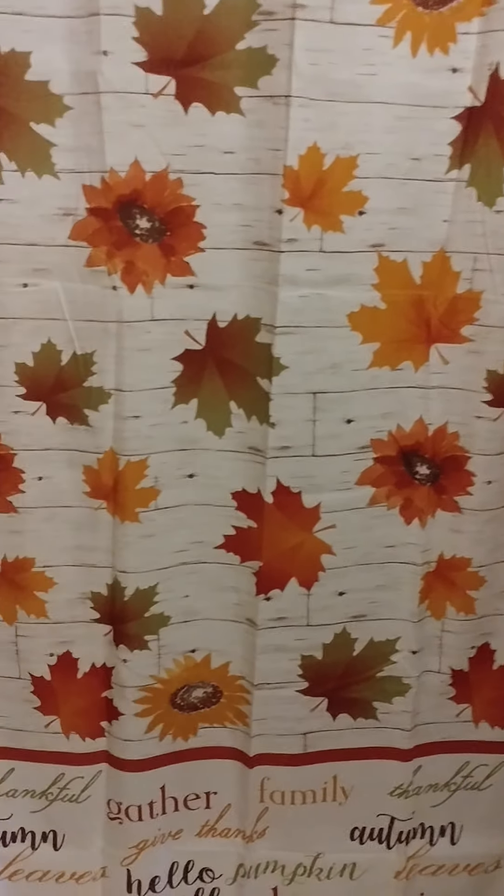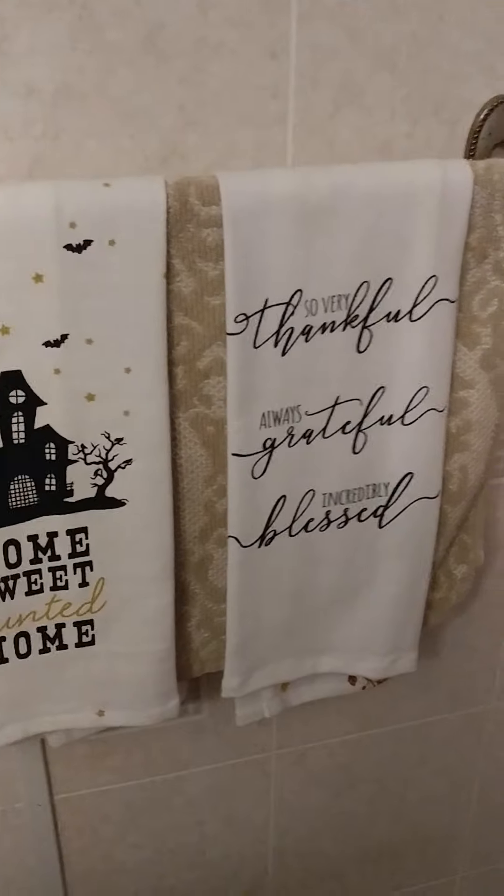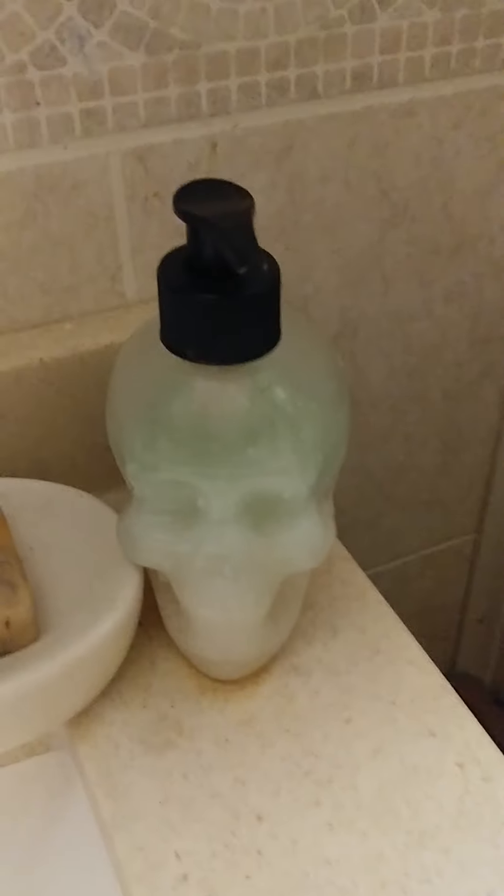I got my Jack Skellington pillows and my fall pumpkin pillow and Jack Skellington pillow. We got some pumpkins down here in front of the TV. Let's go to the bathroom — I don't have my rugs down right now because they're in the wash. We did mostly a leaf theme in here, some pumpkins. I got this really pretty shower curtain. I found these cute leaf towels at Walmart and got this little soap thing.